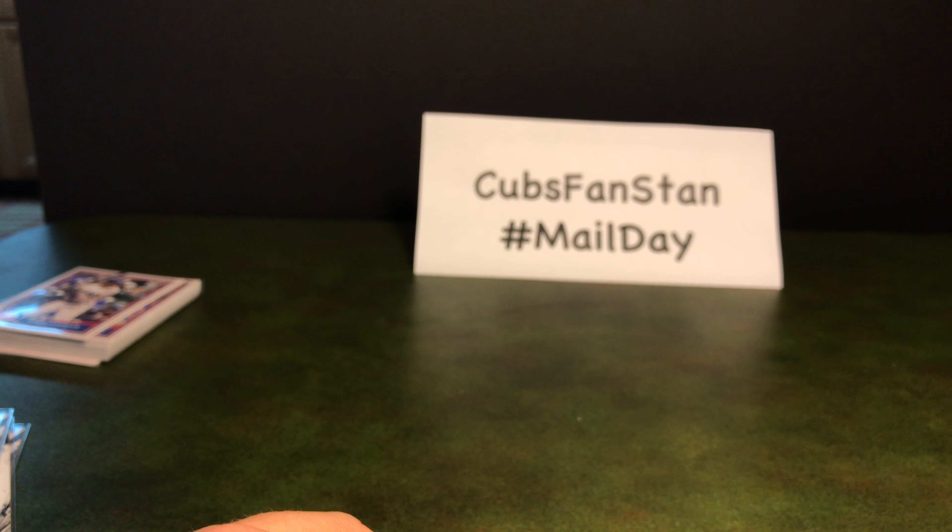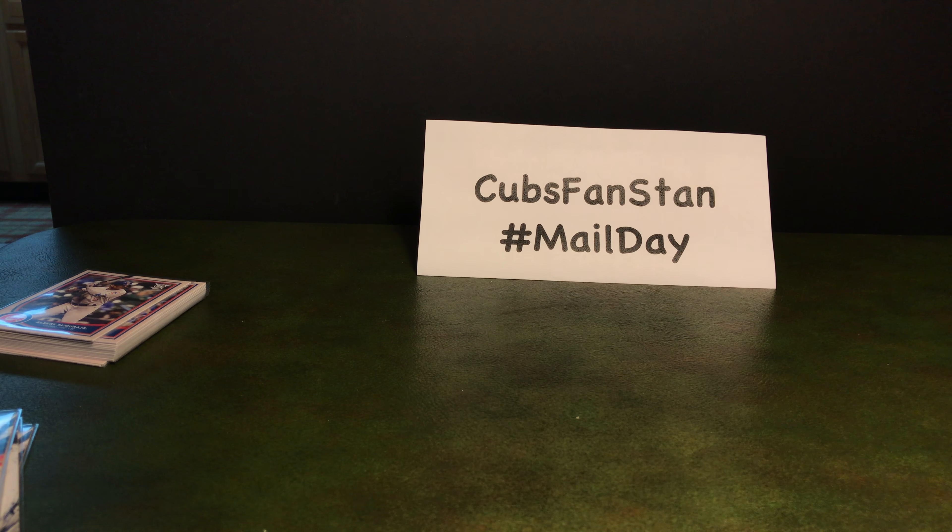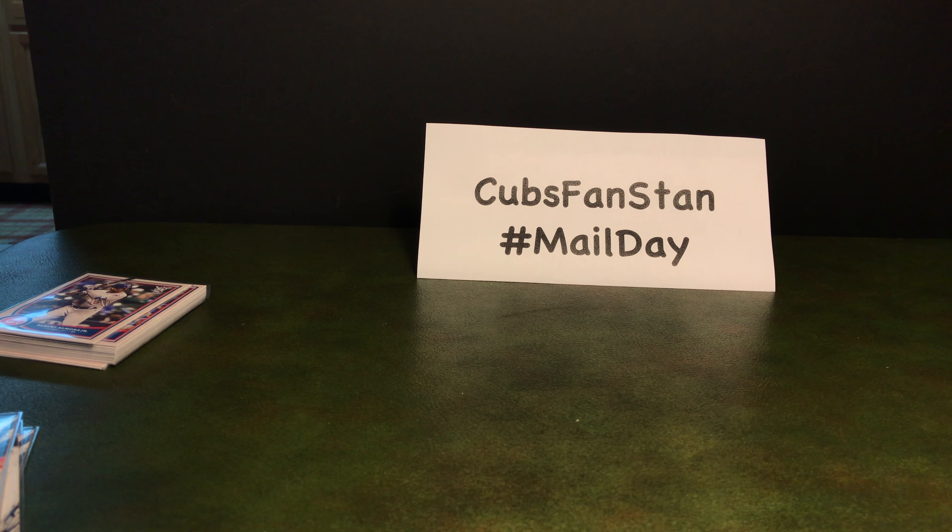So that's it, that's all I got for this week. If you like what you see, please like and subscribe to my channel. Hit the bell to get notifications when I post new videos. And if you want to chat, you can hit me up on Twitter — it's CubsFanStan. We'll see you next time, thanks.